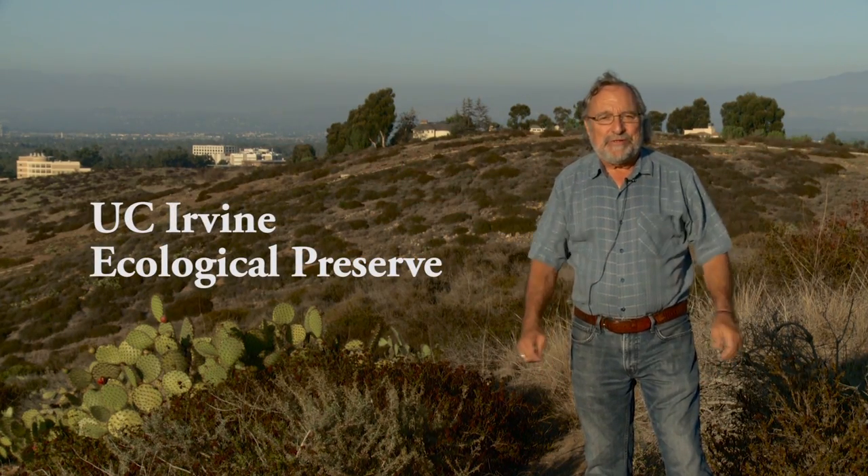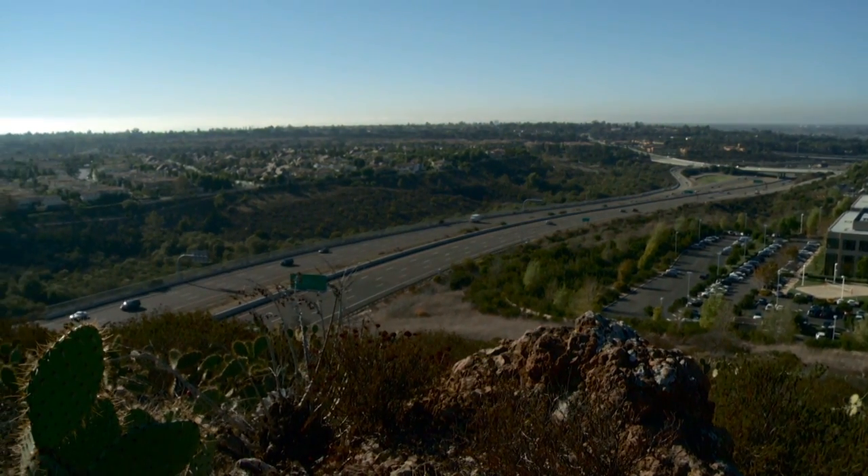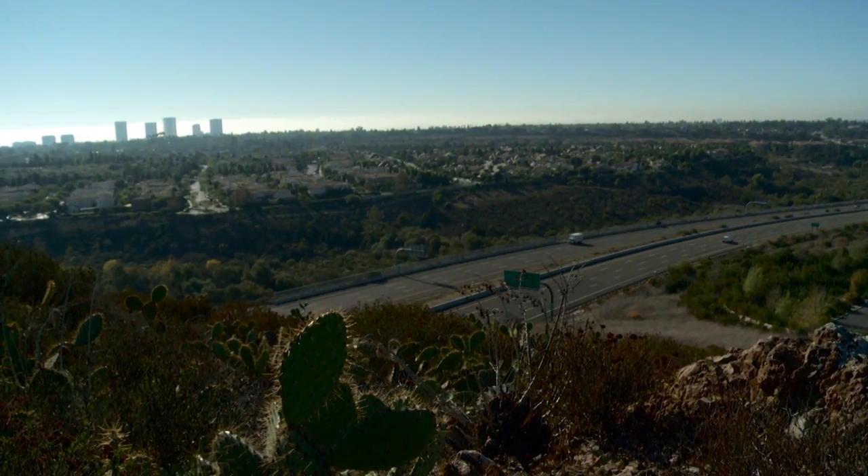Welcome to the UCI Ecological Preserve. I'm Peter Bowler, a faculty member in Ecology and Evolutionary Biology, and I find this one of the most exciting places on the campus. This is a 62-acre permanently preserved habitat used for teaching, research, and enjoyment by the university and broader public. This area is located adjacent to the San Joaquin Corridor and the campus itself, which is below us. It's been the site of half a dozen PhD and master's theses, and there are dozens of reports and publications that have arisen from research done at this site.